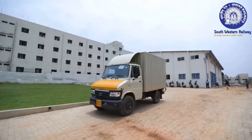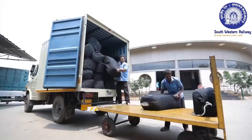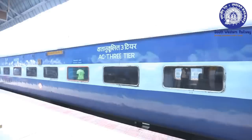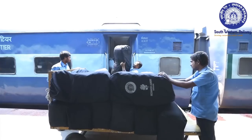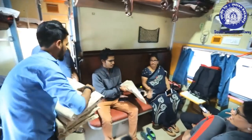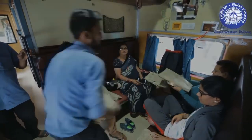The linens are then transported to the station by truck and thereafter shifted to the coaches by trolleys for distribution among the passengers of AC coaches. Thus, the passengers are supplied with clean and hygienic linen, making their journey pleasant and comfortable.